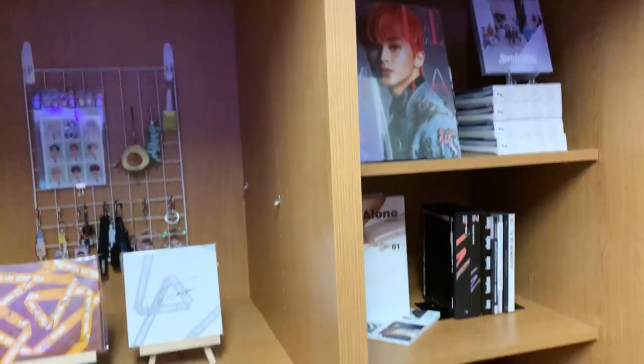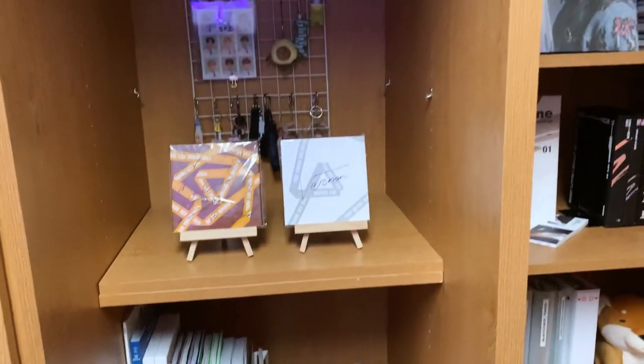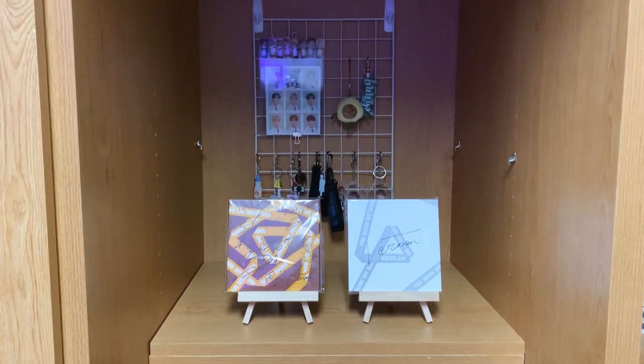I also have these extra shelves. Since I have so much storage already, I just use these to decorate. This one has my signed albums right there.